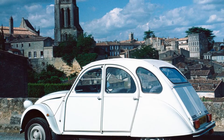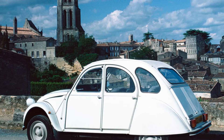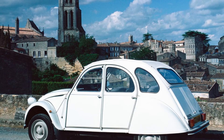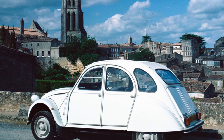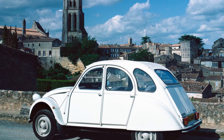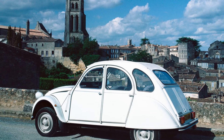Citroën 2CV: transport for the masses. From 1948, the simple, affordable, air-cooled 2CV got generations of French workers off their horses and carts and motorized bicycles and onto four wheels. It had tremendous packaging and ride quality, and took the radial tire over new ground.